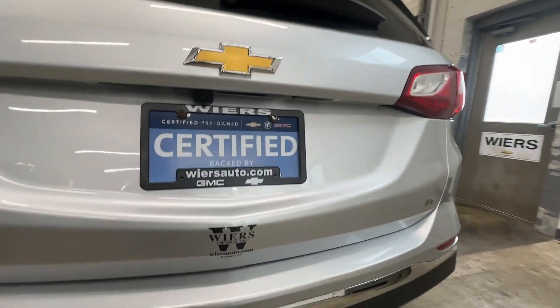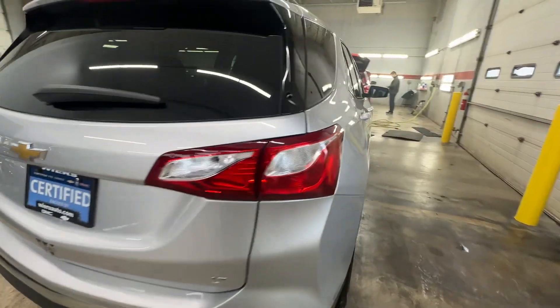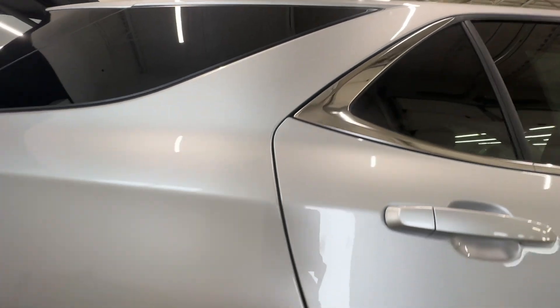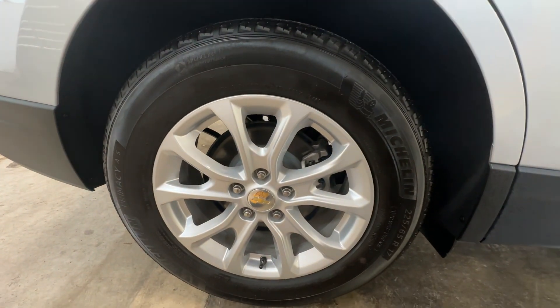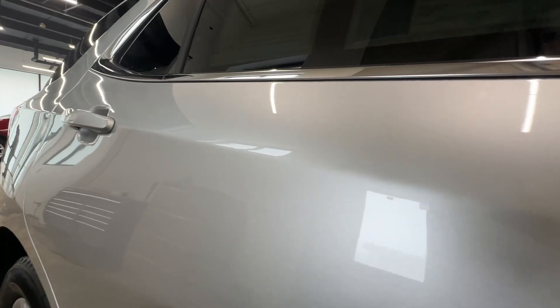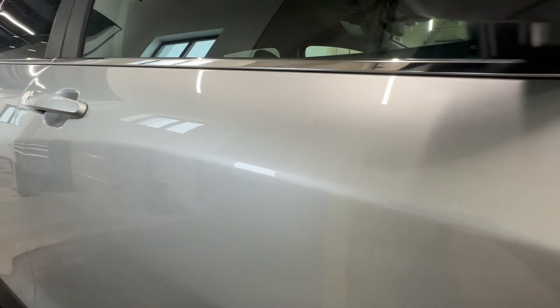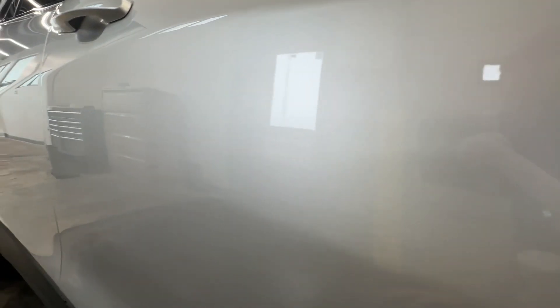Really nice shape. Everything here on the back end is looking nice. The right rear wheel matches all the other ones. Everything on our door here looks good too.